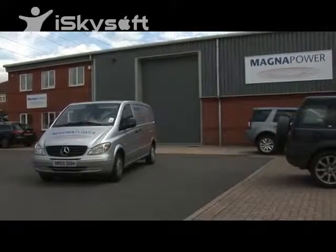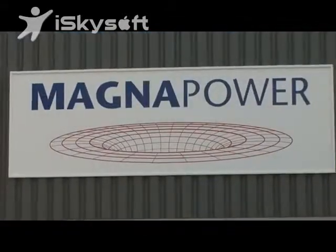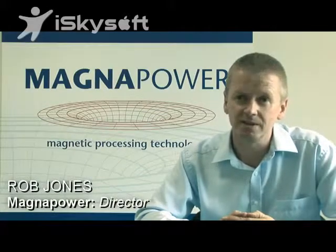Magnapower is a company that manufactures magnetic separation equipment. We were established 20 years ago in the UK and produce separation equipment, which is mainly for the recycling industry.